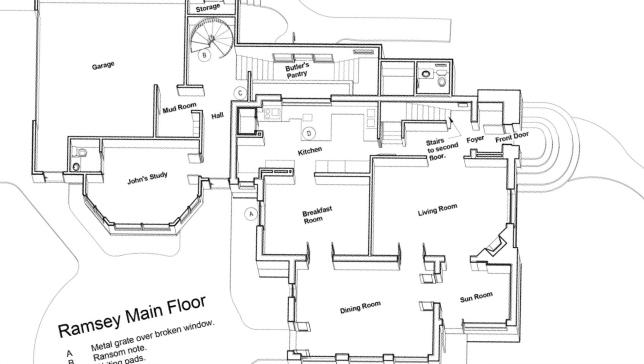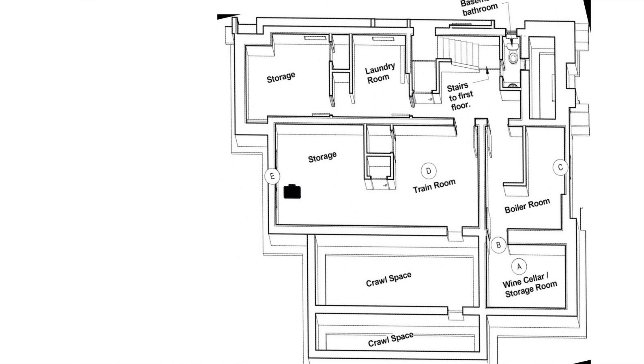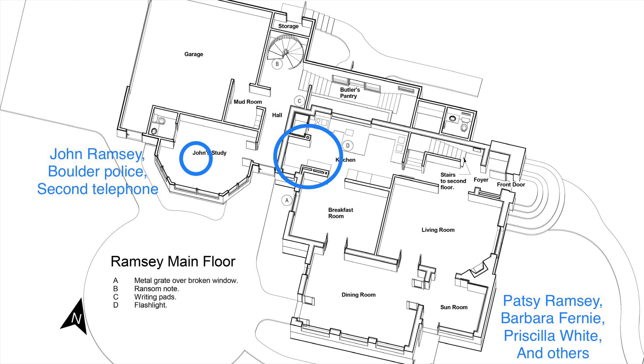Above the suitcase is the breakfast room. In my video you can see the cameraman heads down the steps, makes a 90-degree right turn, and goes straight towards the wine cellar, which is actually parallel to the street — going from the north-east part of the house to the south-east part of the house.